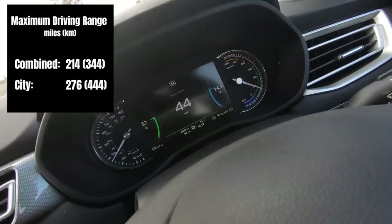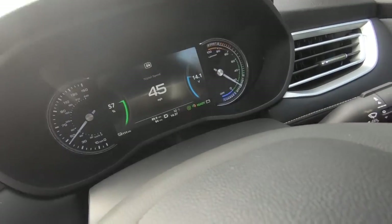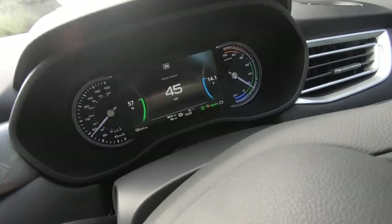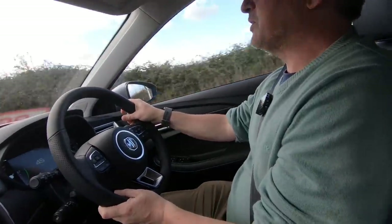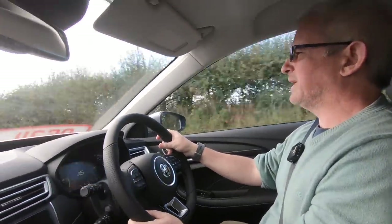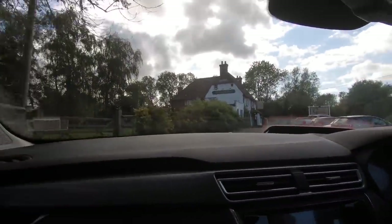If you go to city driving, it goes up to I think 276 miles of capability. Obviously those are in extremely favourable conditions — best case scenario. I don't have details on what's likely with regular driving, but my expectation is that with good driving practice we should hopefully be able to get 170 miles, perhaps — that would be my hope.